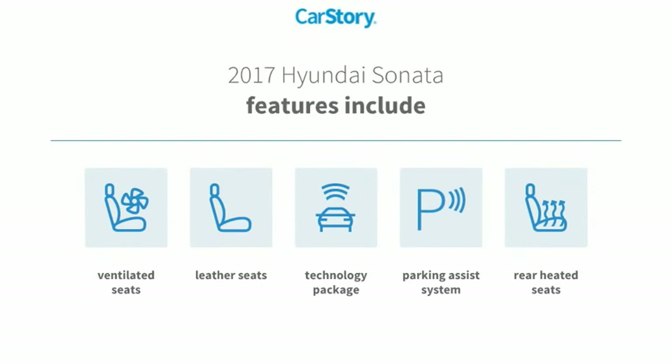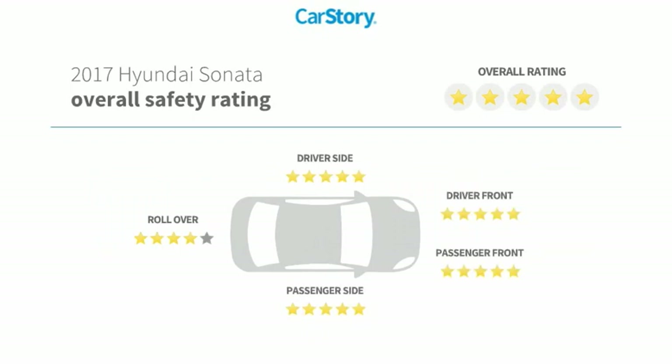Rear heated seats, ventilated seats, and has been listed as an IIHS top safety pick with these ratings.